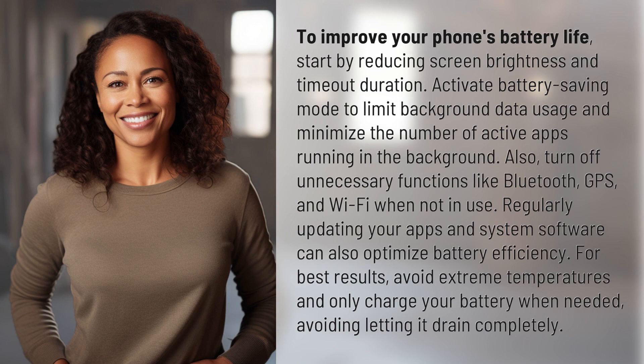To improve your phone's battery life, start by reducing screen brightness and timeout duration. Activate battery saving mode to limit background data usage and minimize the number of active apps running in the background.